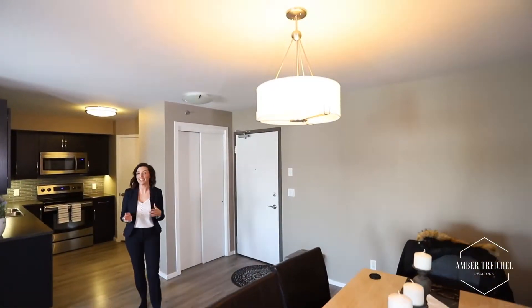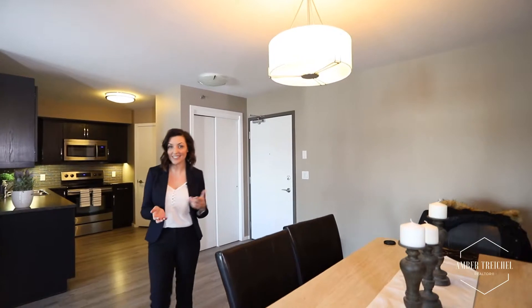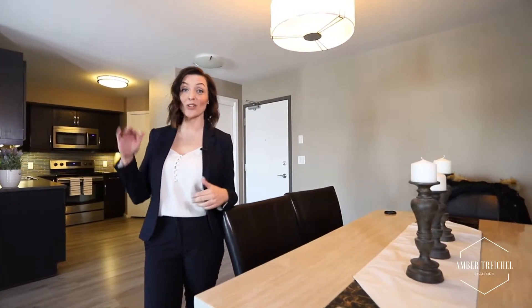This home has plenty of great features, but my favourite is the peace and quiet. This is one of the only units that doesn't share walls with neighbours. That's right — you're on the top floor and you have storage on both sides.